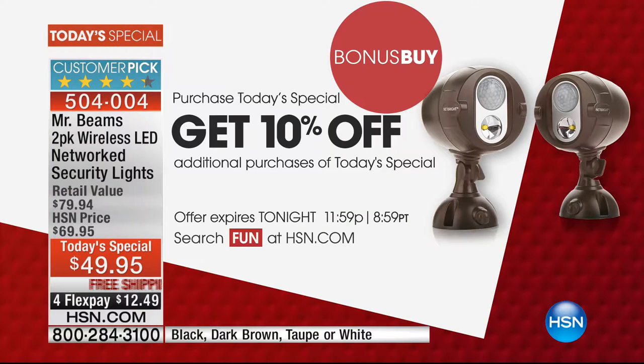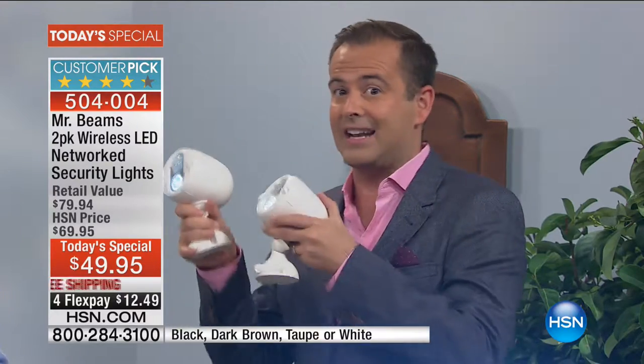And one big thing before I forget — bonus buy. We spoke to so many callers who said, I love the fact that I get two, but I want more. The more you buy, the more you save. Not only do you get the lowest price in our history, we're going to give you another 10% off that price.